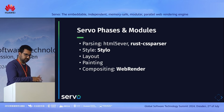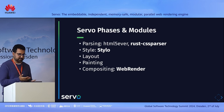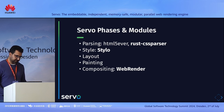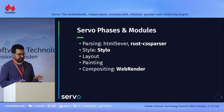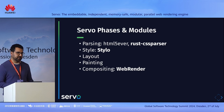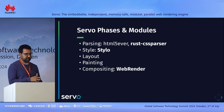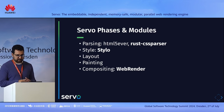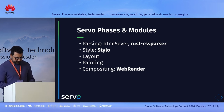Reviewing these phases on the Servo side: for parsing there is html5ever, and a Rust CSS parser for CSS. For the style part there is Stylo. Layout and painting have their own code in Servo. WebRender does compositing, with some overlap into painting. The Rust CSS parser, Stylo, and WebRender are modules shared with Firefox — they were started in Servo but are now also used by Firefox. So all phases except layout and painting are kind of common with Firefox.